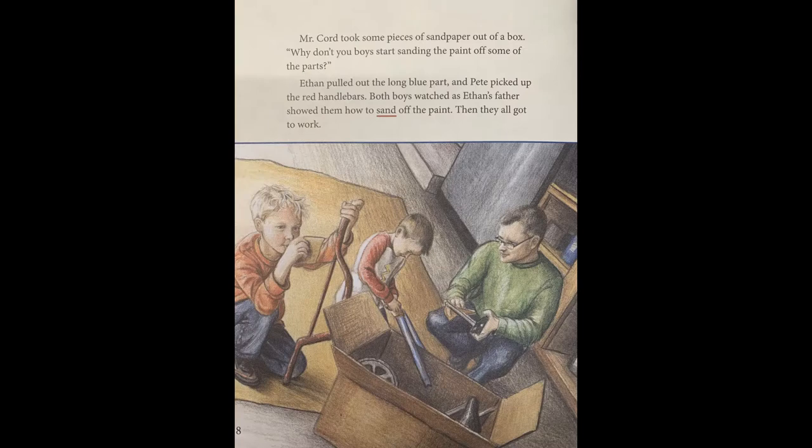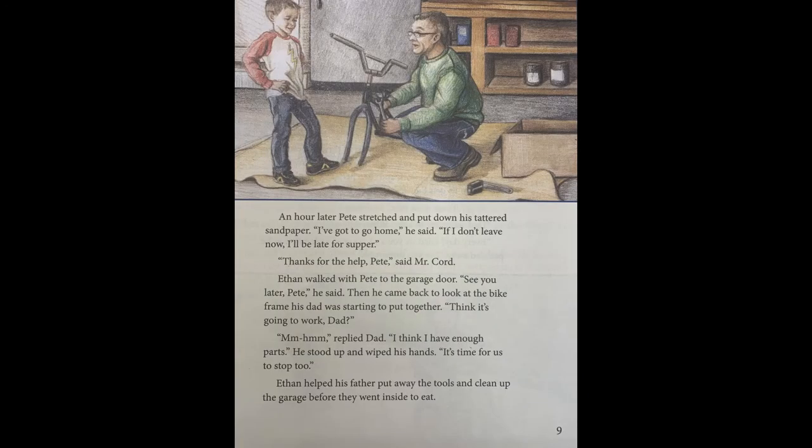Page eight. Mr. Cord took some pieces of sandpaper out of a box. "Why don't you boys start sanding the paint off some of the parts?" Ethan pulled out the long blue part and Pete picked up the red handlebars. Both boys watched as Ethan's father showed them how to sand off the paint. Then they all got to work. Page nine. An hour later, Pete stretched and put down his tattered sandpaper. "I've got to go home," he said. "If I don't leave now, I'll be late for supper." "Thanks for the help, Pete," said Mr. Cord. Ethan walked with Pete to the garage door. Then he came back to look at the bike frame his dad was starting to put together. "Think it's going to work, Dad?" "Mm-hmm," replied Dad. "I think I've had enough parts." He stood up and wiped his hands. "It's time for us to stop, too." Ethan helped his father put away the tools and clean up the garage before they went inside to eat.